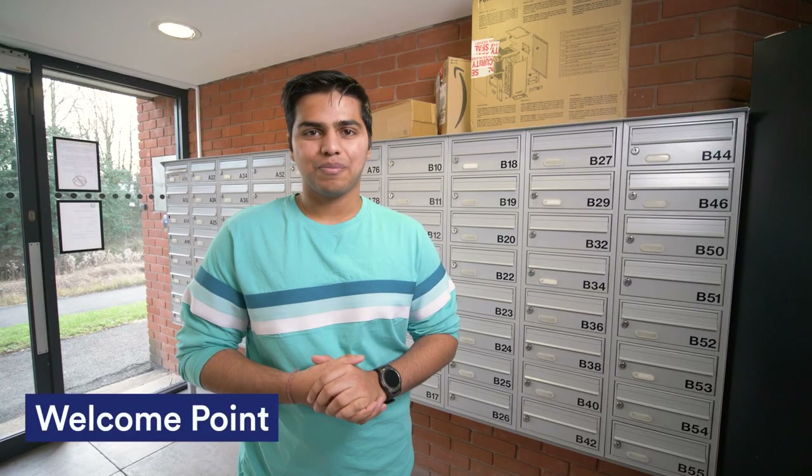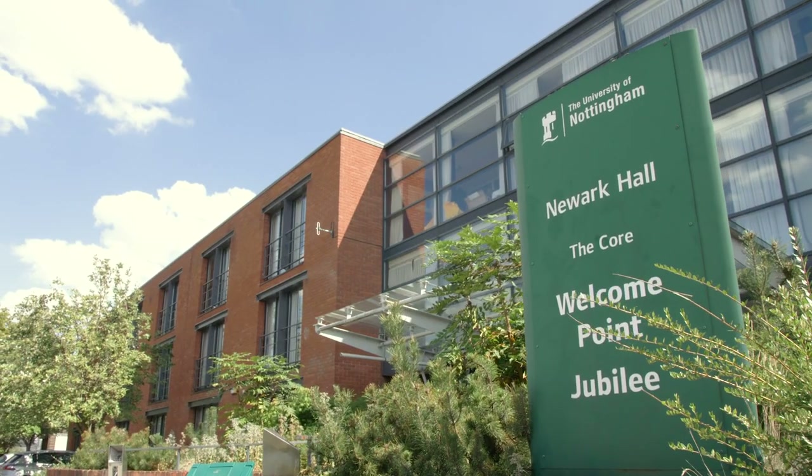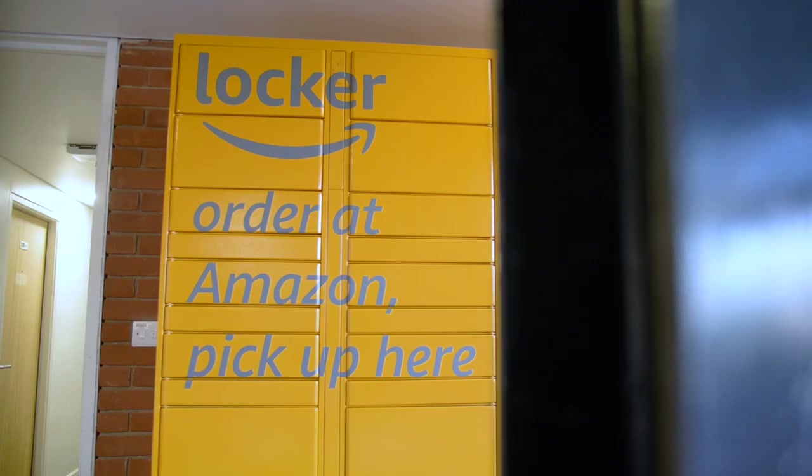If you need any help regarding your accommodation or during your stay, you can contact the welcome point at New York Hall — they'll be happy to help. This is the place where we get all our parcels delivered, but as an alternative you can order them at the Amazon lockers which are located at New York Hall.